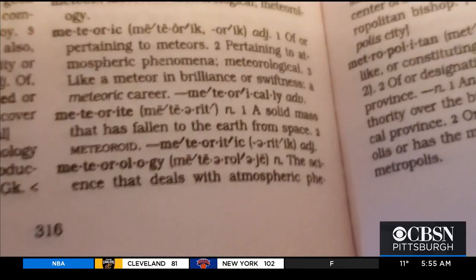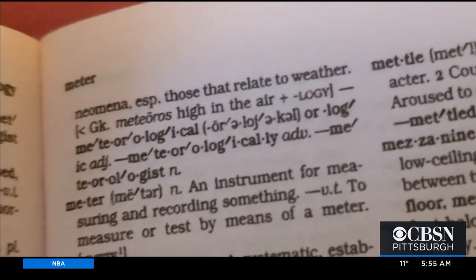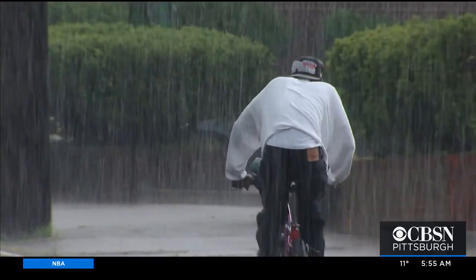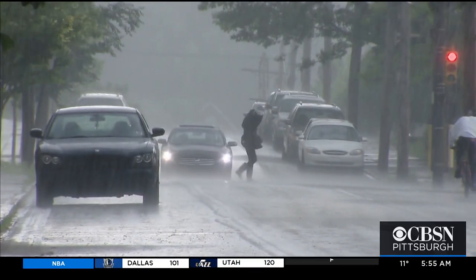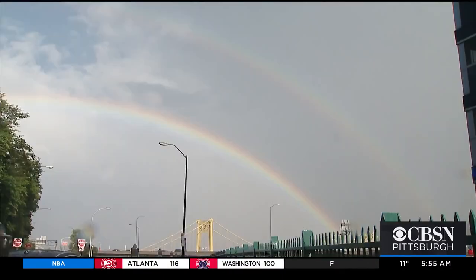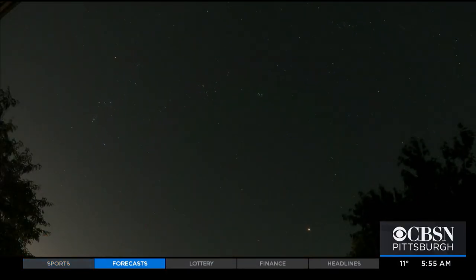Why are you called a meteorologist if you predict weather and not meteors? The short answer is: I do predict meteors, just not the way you may think. To understand this, we have to go all the way back to the time of Aristotle, who wrote Meteorologica — the oldest comprehensive work on the subject of meteorology. In Greek, anything that fell from the sky or was suspended in the atmosphere was called a meteor. This included rain, sleet, snow, hail, even rainbows and lightning — in addition to what we call meteors today, those space rocks that hit our atmosphere.